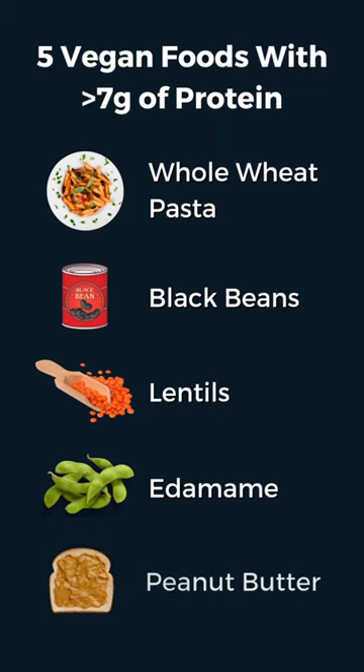Peanut butter: two tablespoons of peanut butter has about seven grams of protein. If you put this on whole grain toast, you also get a complete protein.